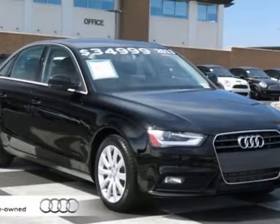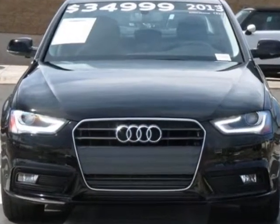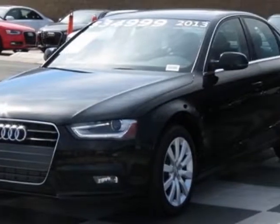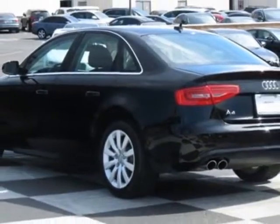Check out this certified pre-owned 2013 Audi A4. Carfax has certified this A4 as having one owner. This A4 has just under 10,500 miles. For your protection, this vehicle has a factory warranty.